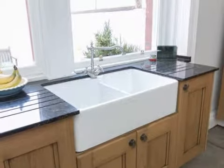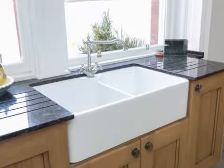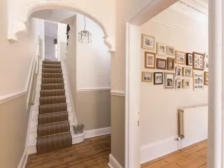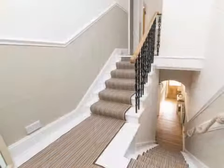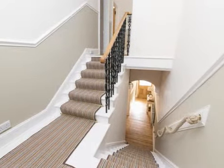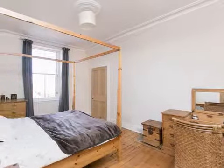Of particular note is the superb bespoke kitchen to the rear of the property, which is fitted with a range of handcrafted units and has ample room for a large dining table. The kitchen features a Belfast sink, wooden and stonework surfaces and a beautiful tiled floor. The utility area off the kitchen is also equipped with floor mounted units and a sink, and provides direct access to the rear deck courtyard garden.